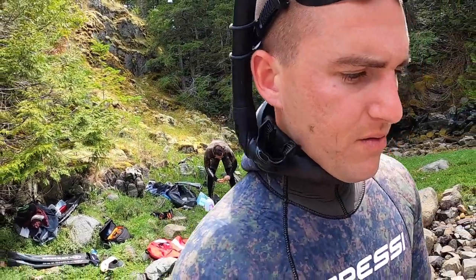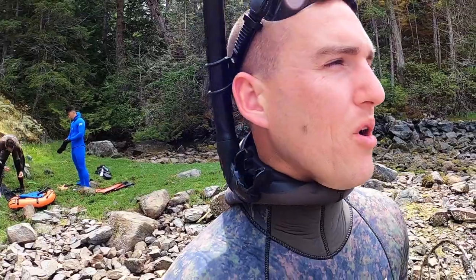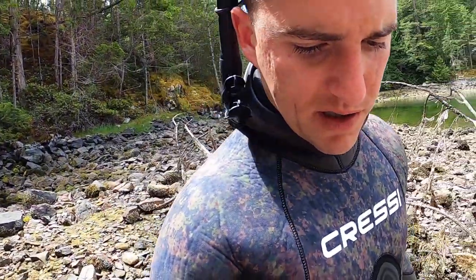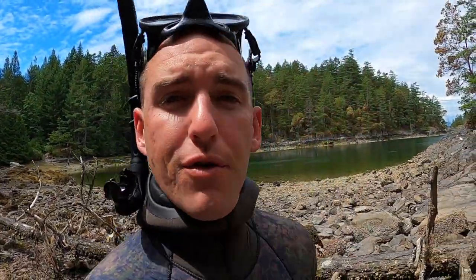We're about to dive, doing this archaeological exploration for some old bottles. It's pretty calm out here. It's windy on the coast, so we picked a good day for this. We're not sacrificing any spearfishing today, as it would not have been ideal for it.